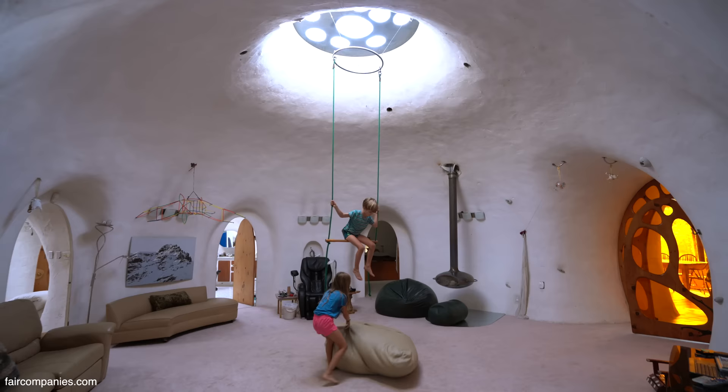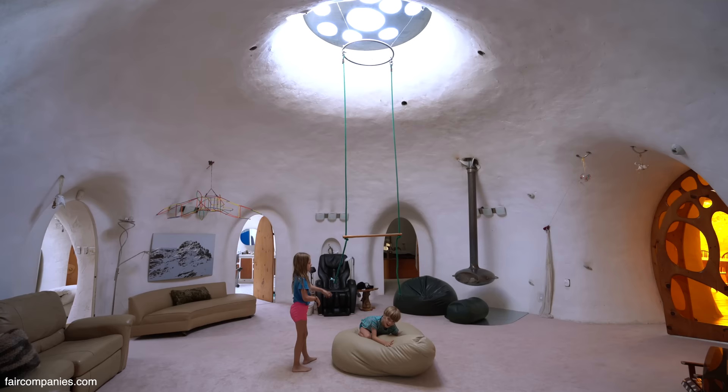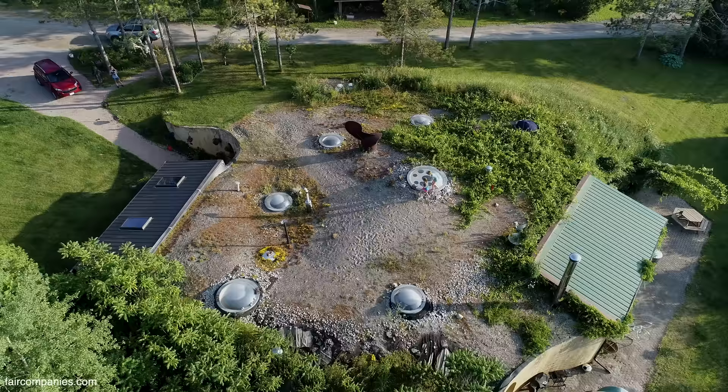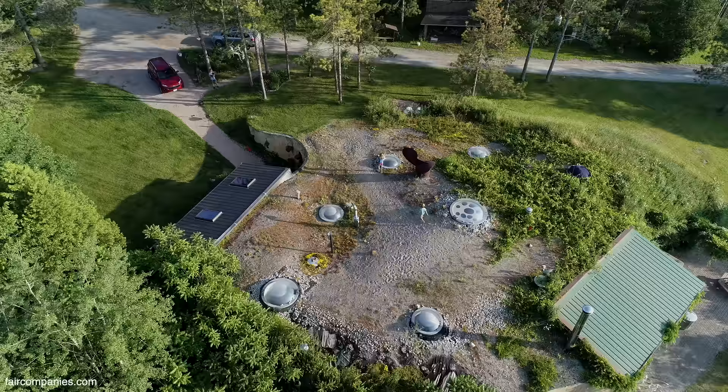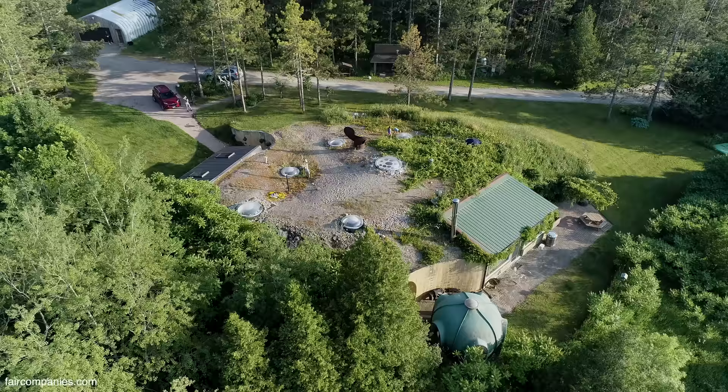It's called earth integrated — there is no basement, or it's all basement if you want to look at it that way. The real advantage in this country is that temperature can vary easily 100 degrees Fahrenheit from the hottest day to the coldest. But once you're below the frost line it's a constant temperature, very easy to manage. You don't lose heat from drafts, and in the summer you don't have to do anything — just enjoy it.